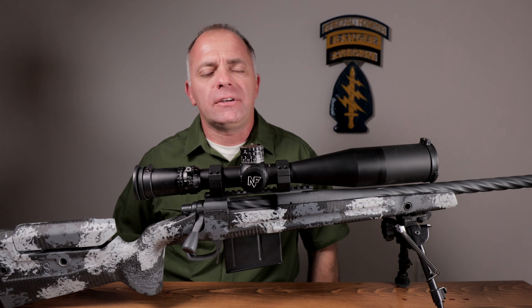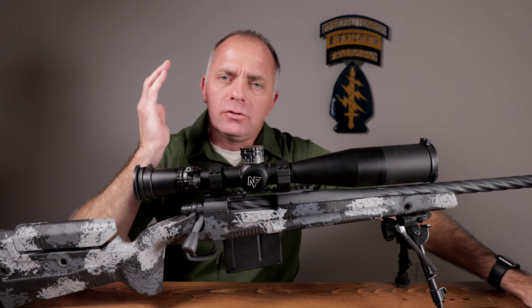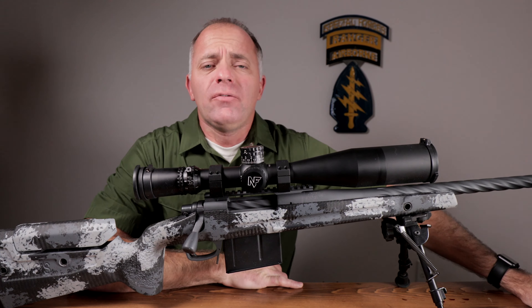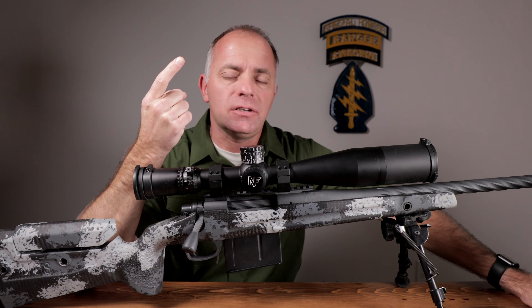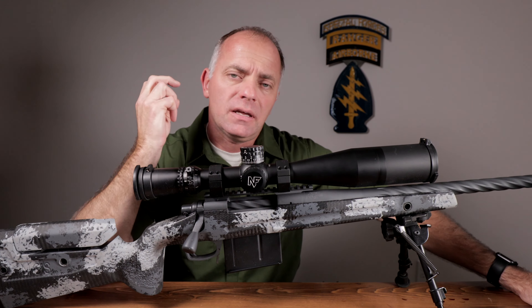Let's say you're shopping for an optic — there's a lot of optics companies out there. When you look at Nightforce you think, why would I buy Nightforce? For me there are three reasons: one is image and overall quality of the product, number two is durability, and number three is tracking.